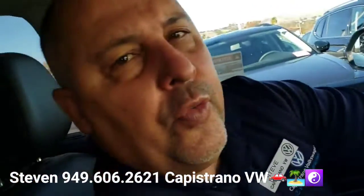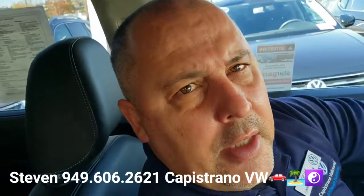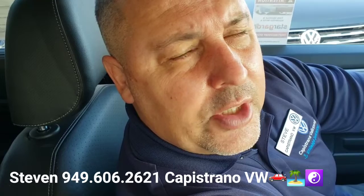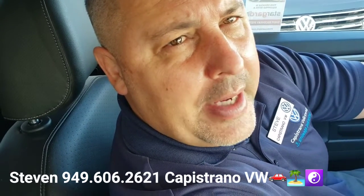It's got all kinds of other cool features on the vehicle that I'd love to show you and tell you about in person. I can be reached directly here at 949-606-2621. Again, it's Steven at Capistrano Volkswagen. I hope you're having a great morning, and I look forward to hearing from you. Thanks again.